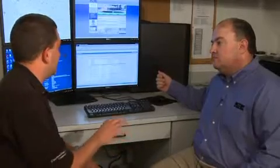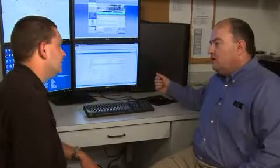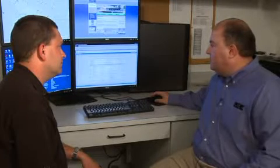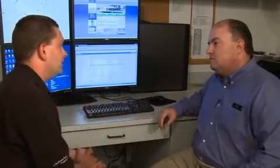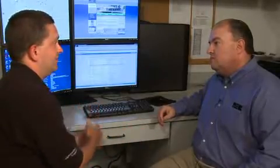How long does it take from the time that the fault actually occurs until it appears on this website? It's usually just a few minutes — within four to five minutes it'll be there. So this is a real near-time view of what's going on on your feeders. Yes. Have you ever had that capability before? No, we have not.